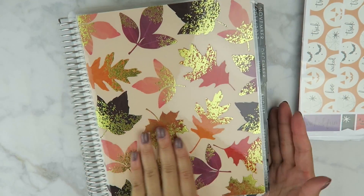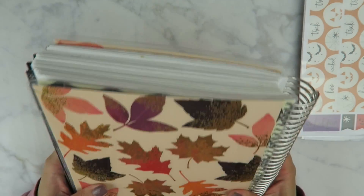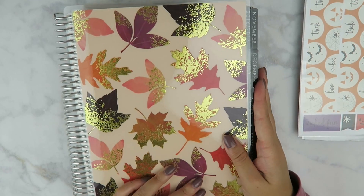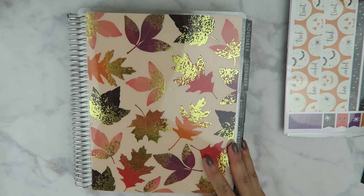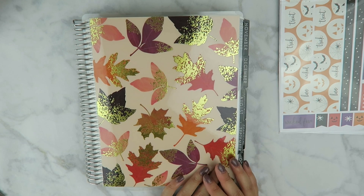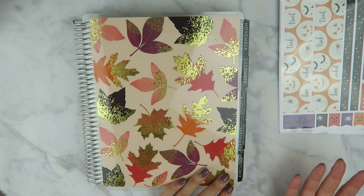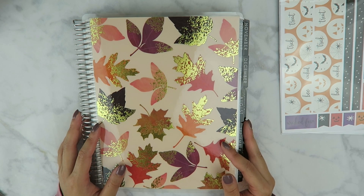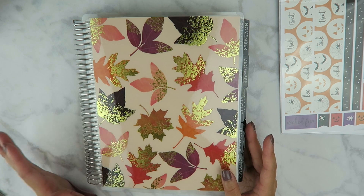I just popped the cover on my planner and my planner is starting not to close because it's so fat. I seriously love this cover so much — this is my vlog camera so I'm not used to it. This is what the cover looks like on my planner — I absolutely love it. I think it's perfect for fall, it reminds me of Thanksgiving, which is one of my favorite times of year. November and December are my favorite months of the year so I am so excited about this.